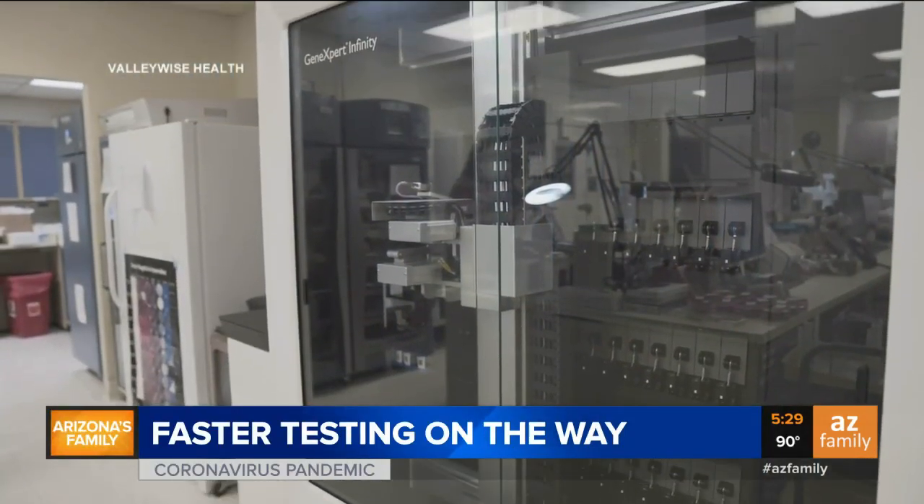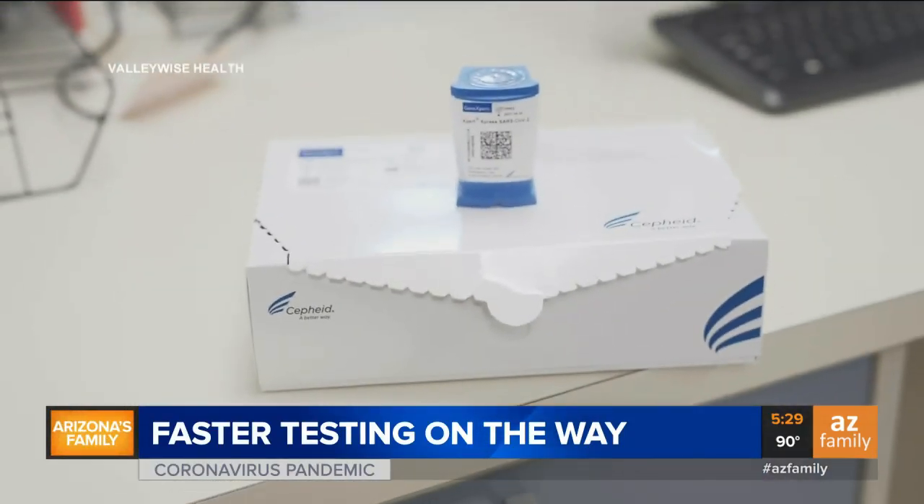It's a complex machine with a simple goal: cut down the time it takes to process a COVID-19 test.